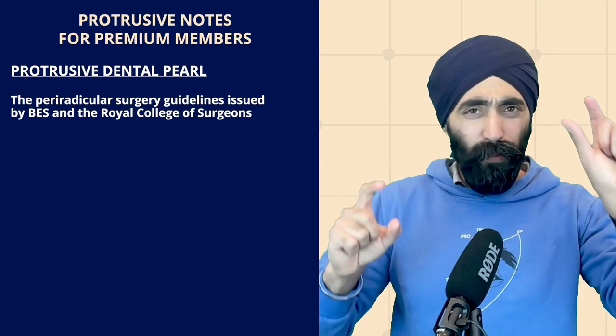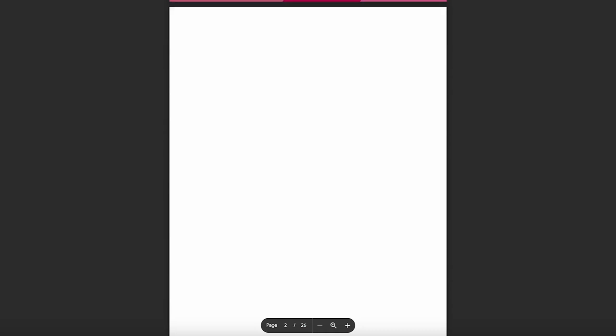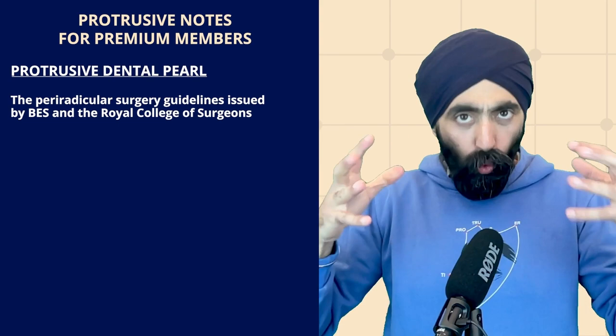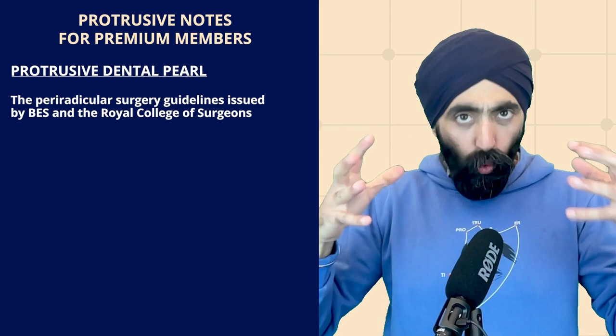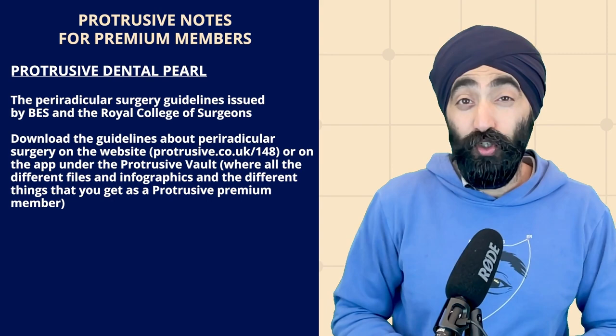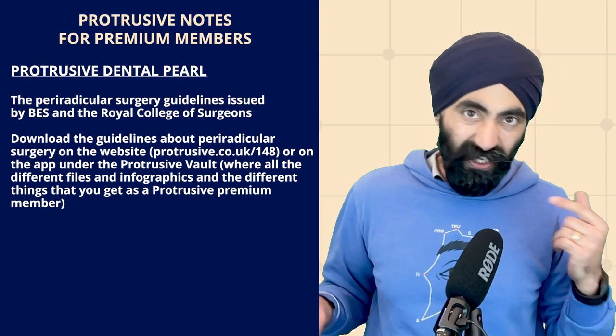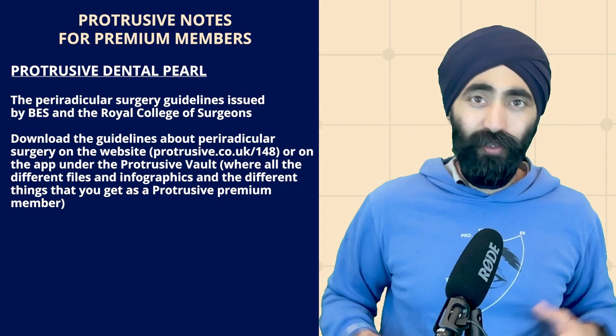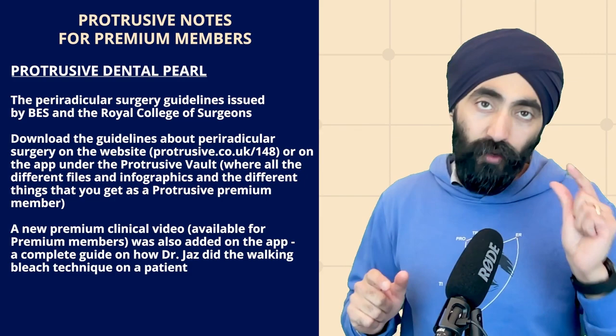The Protrusive dental pearl for this episode, which really complements this theme of apicectomy, is the periradicular surgery guidelines issued by the British Endodontic Society and the Royal College of Surgeons. It's a beautiful document covering indications, contraindications, and summarises the guidelines for carrying out periradicular surgery. You can download this on the Protrusive website at protrusive.co.uk/148, as this is episode PDP 148, or on the Protrusive vault section of the app if you're a Protrusive Premium member.